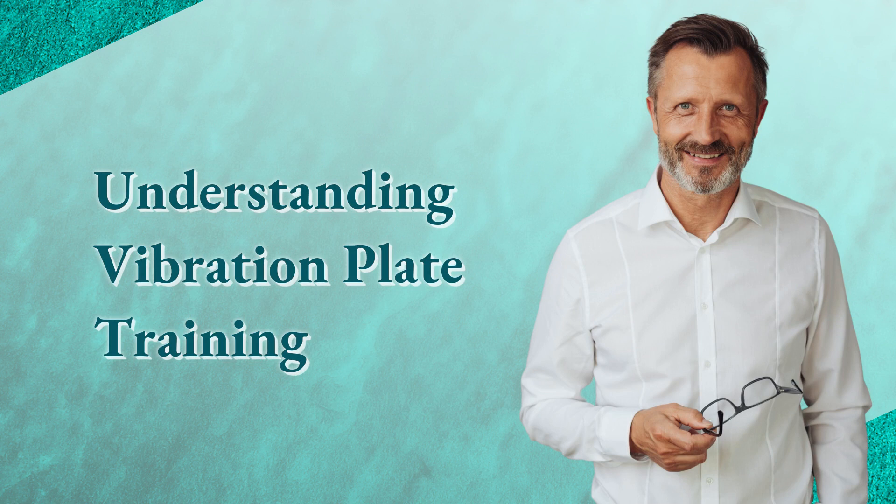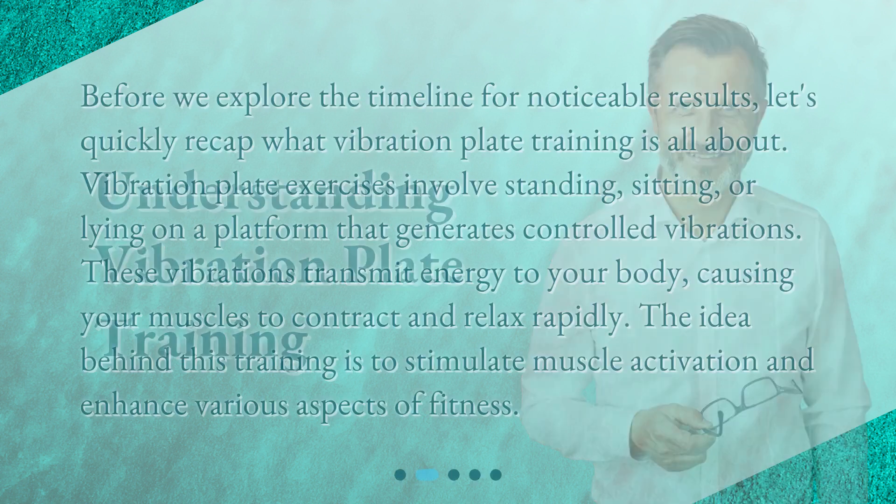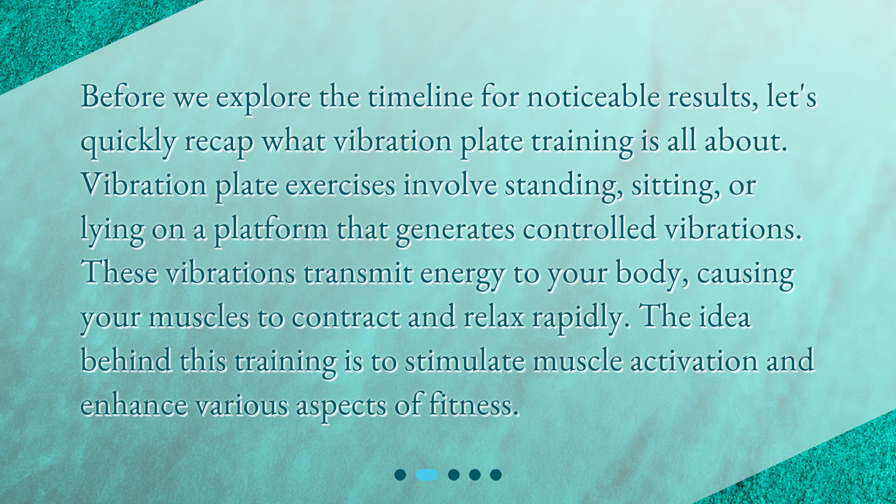Understanding vibration plate training. Before we explore the timeline for noticeable results, let's quickly recap what vibration plate training is all about. Vibration plate exercises involve standing, sitting, or lying on a platform that generates controlled vibrations. These vibrations transmit energy to your body, causing your muscles to contract and relax rapidly. The idea behind this training is to stimulate muscle activation and enhance various aspects of fitness.